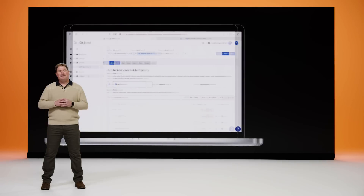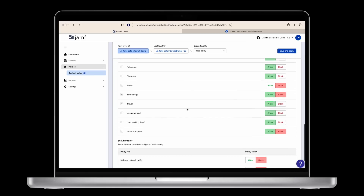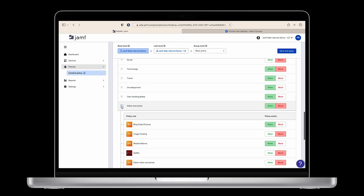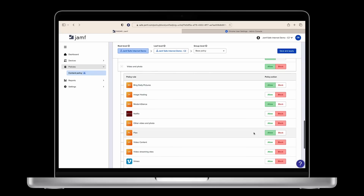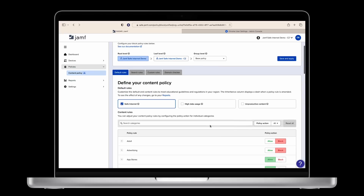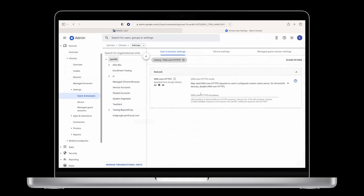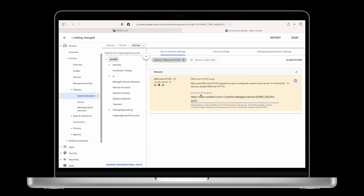With Jamf Safe Internet, you can deploy it to any of your Chromebooks the same way you're used to deploying any other profile type. From our simple portal, you can configure web content filtering exactly how you see fit, prohibiting access with category-based content filtering. Jamf Safe Internet also makes it easy to create reports, enforce YouTube restricted mode, and Google Safe Search to hide mature content. And best of all, Jamf and Google for Education now work together — Jamf Safe Internet can be deployed directly from the Google Admin Console.